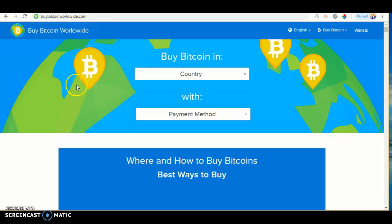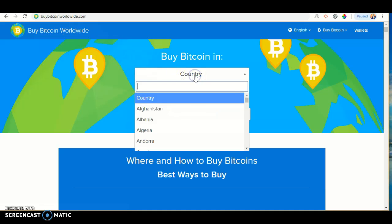The first thing you want to do is go on Google and type in BuyBitcoinWorldwide.com. Once you've done that, you should see a country option. Click country and look for Nigeria — the easiest way to find Nigeria is to click the search and type it in.